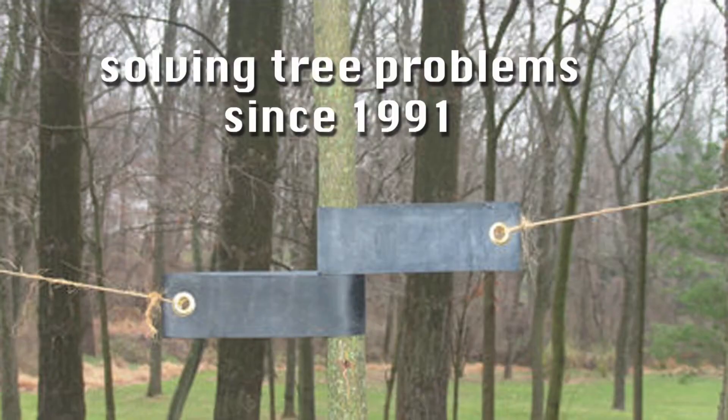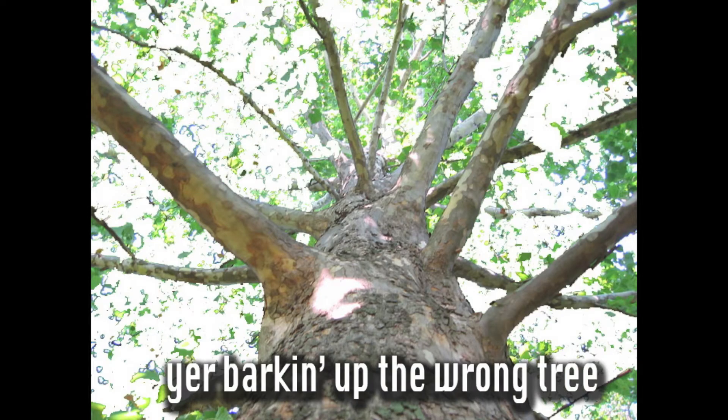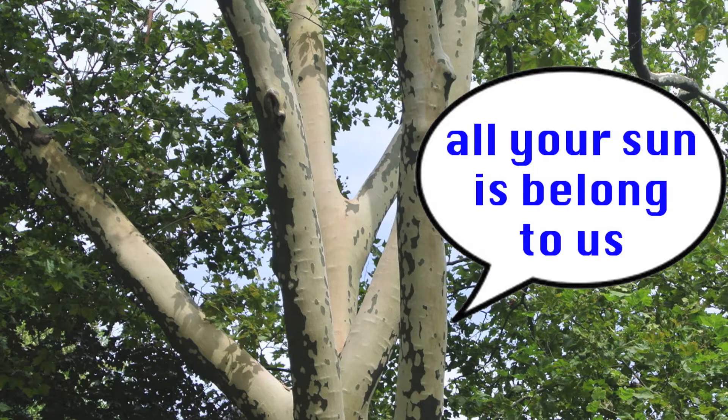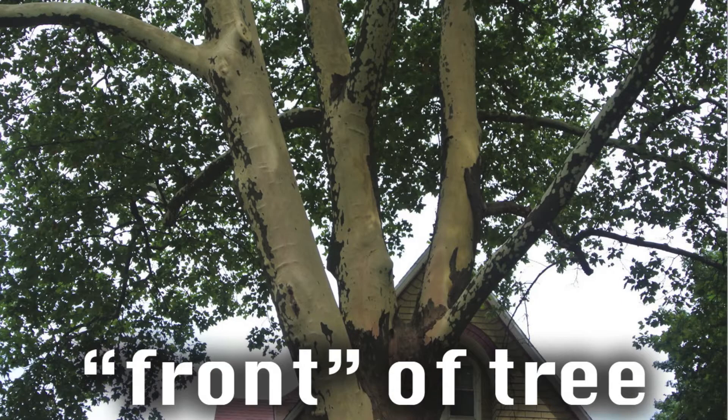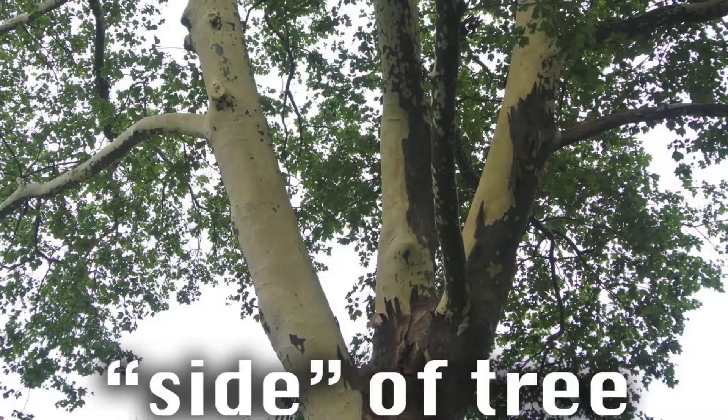Finally, there's another theory by John Keslik, a tree biologist. He says that London Plane Trees and sycamores are able to perform photosynthesis without their leaves — they can use their bark to conduct this process, and the lighter spots allow them to absorb sunlight better. I think I believe this last theory the most, because the trees I've been observing seem to be shedding their bark on the side that gets the most sunlight. This one tree I found was shedding bark almost exclusively on the sunniest side. Maybe John Keslik is right.